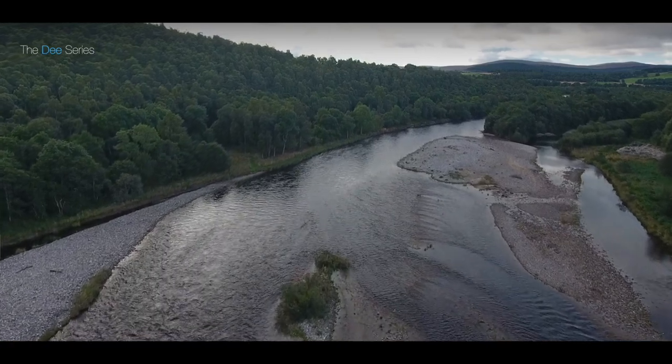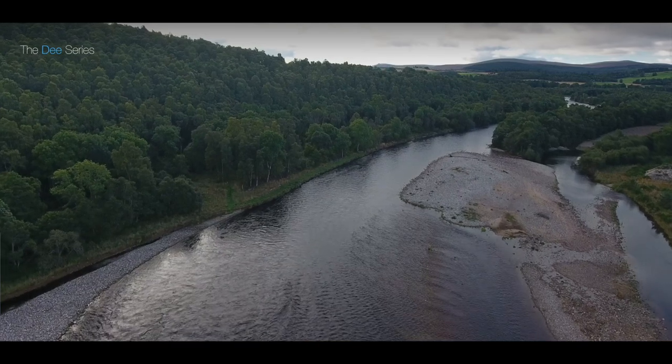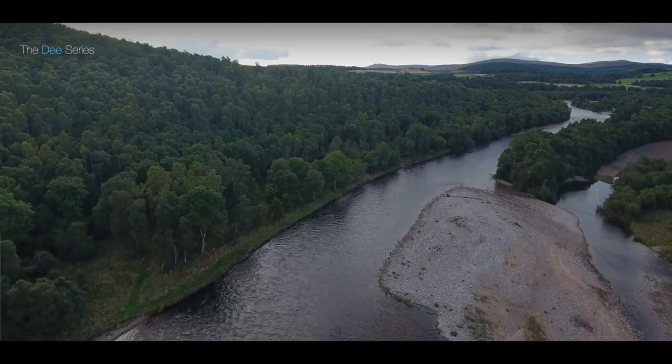Fished from the bank, it's a high water — up to two feet — pool. The tail fishes very well in low water and there's a very good sea trout pool as well. Difficult off a high bank, but certainly well worth the walk up to the top of the pool.